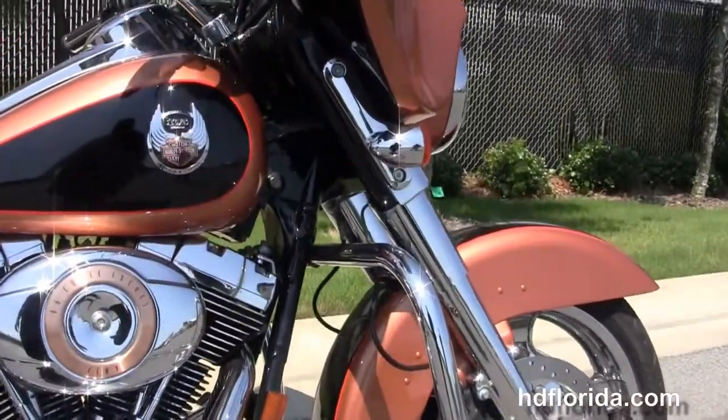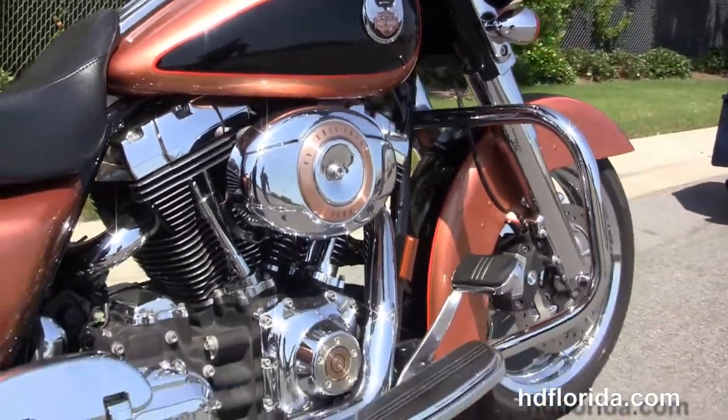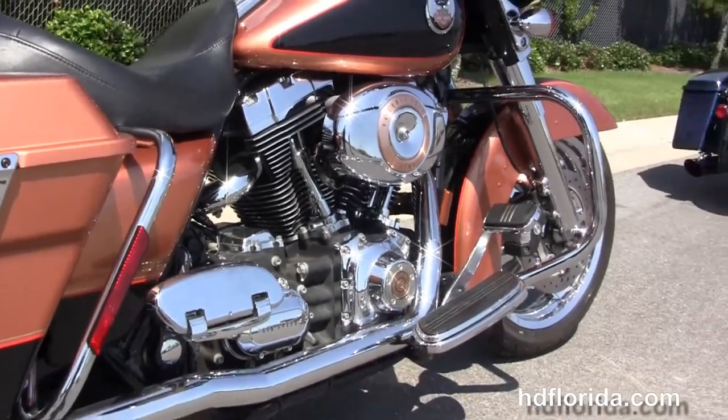It's got a chrome engine guard, rubber-mounted air-cooled 96 cubic inch twin cam engine with 6-speed transmission, the upgraded high-flow air cleaner, and upgraded Stage 1 fuel mapping.